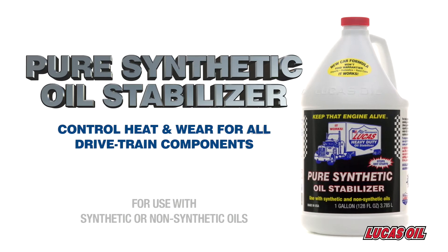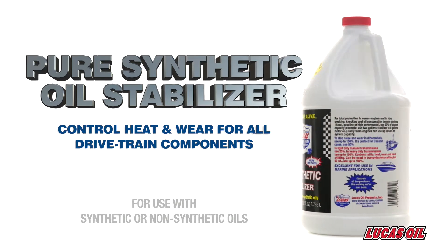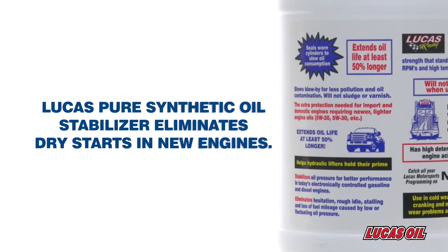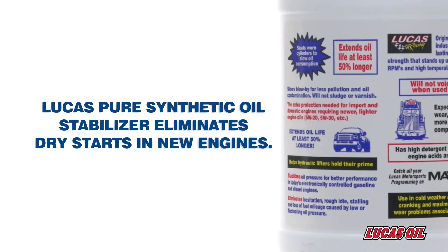It reduces friction for increased power and higher MPG. Lucas Pure Synthetic Oil Stabilizer eliminates dry starts, which is a leading cause of engine wear and premature parts failure.